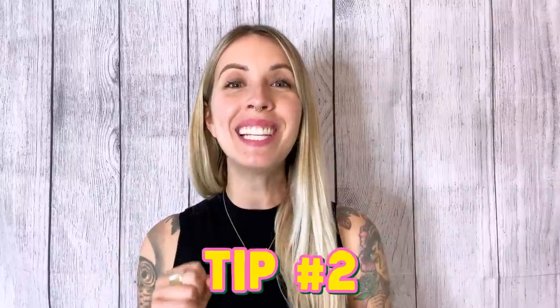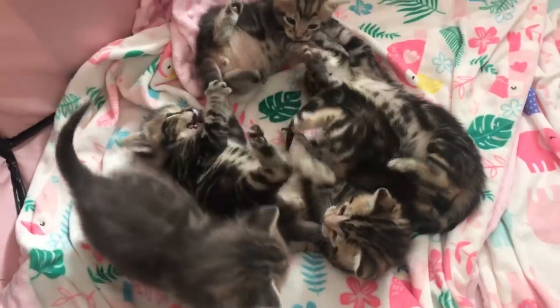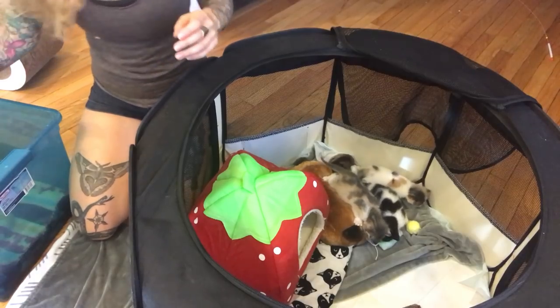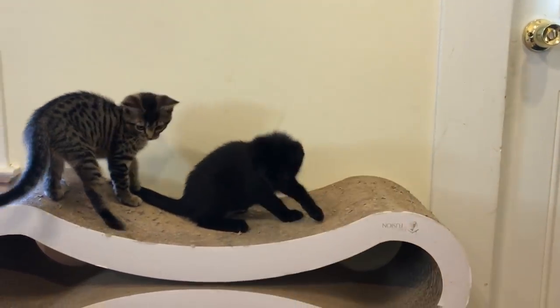My second piece of advice is to make it easy for the cats to avoid the kittens. That's simple to do if you have a room with a door that closes, like a guest room or bathroom. But if you're going for a playpen in the corner of your living room, make sure you put it as far away from your cat's preferred area as possible. For example, if your cats love a cat tree in one corner, put the playpen on the other side of the room. Cats are typically avoidant rather than aggressive when given the choice, so make sure you're giving them the option to avoid the kittens and they probably will.